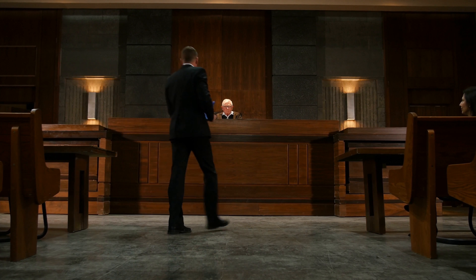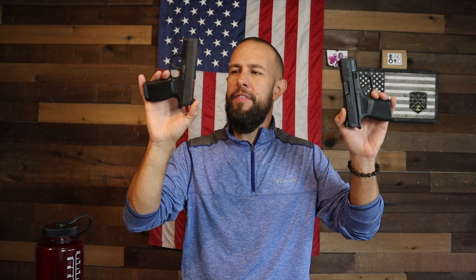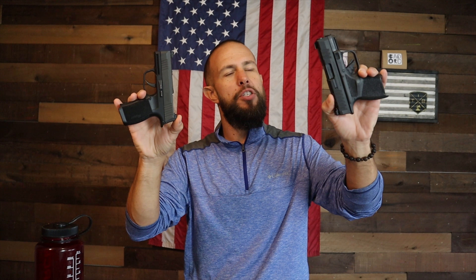Yes, I do work in the firearms industry — I work for Enforce — but that will not affect this review in any way, shape, or form because these opinions are mine and mine only. I don't really have any relationship with Sig or with Springfield. I bought this Sig with my own hard-earned money. The Springfield Hellcat came from my homies at the Elite Indoor Gun Range — they let me borrow it for this test and review, so thank you very much.